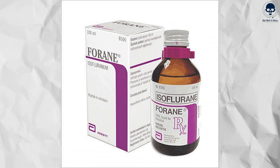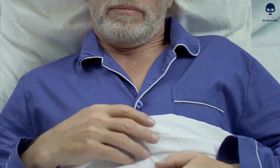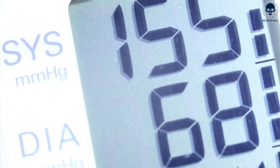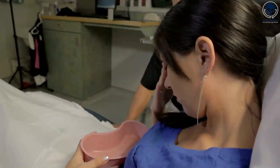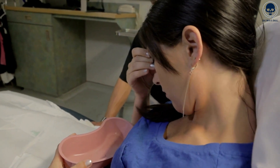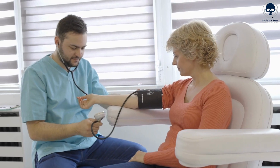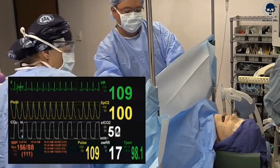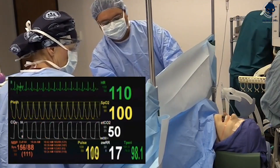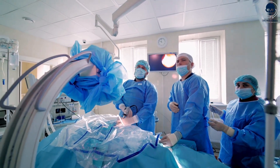While isoflurane is generally well-tolerated, it can have side effects including respiratory depression, which can lead to reduced breathing and oxygenation. Hypotension may also occur, as isoflurane can cause relaxation of blood vessels. Some patients may experience postoperative nausea and vomiting. It can also cause cardiovascular depression, leading to changes in heart rate and blood pressure. In rare cases, allergic reactions can occur. Additionally, susceptible individuals may develop a rare condition called malignant hyperthermia, which is a potentially life-threatening reaction to certain anesthesia agents.